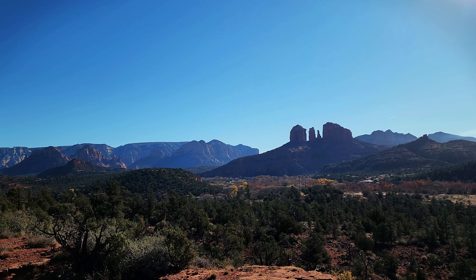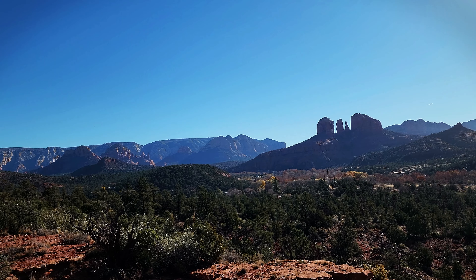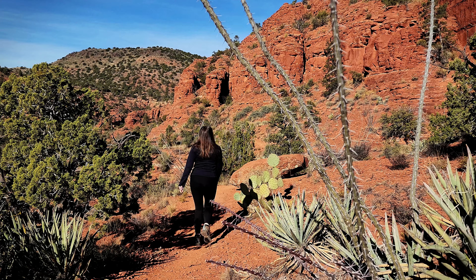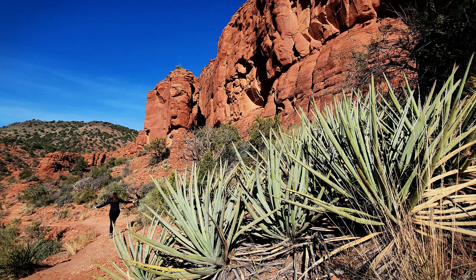We've got our Cathedral Rock views — looking at Cathedral Rock from a distance. This is a really good hike, and I highly recommend having AllTrails because we've gotten off our trail a few times and knowing where to go has saved us.